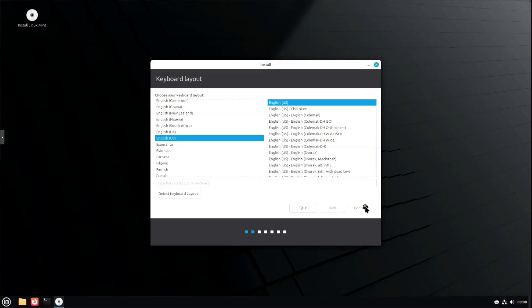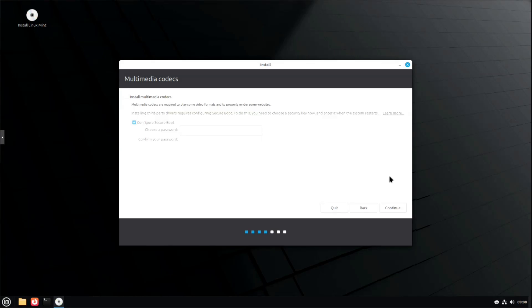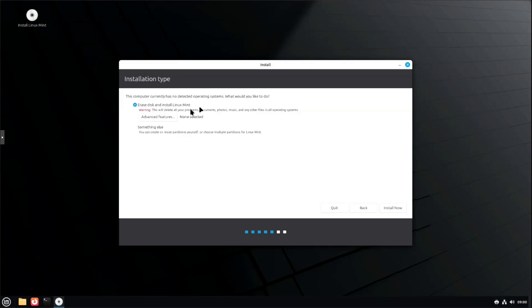Select your language, select your keyboard layout — English for me. As you can see, it's similar to the Ubuntu installer. You can install multimedia codecs if you need to, configure secure boot if you want to. Then you have the option to erase the disk and install Linux Mint. You can go into advanced features — they do have LVM and they also allow you to encrypt the disks if you want. You can also modify your partitions yourself. It's super simple on how to install this.